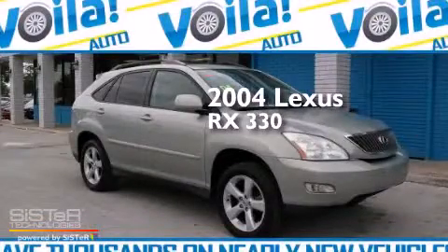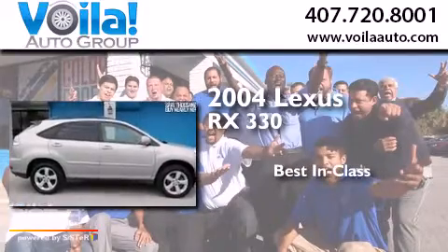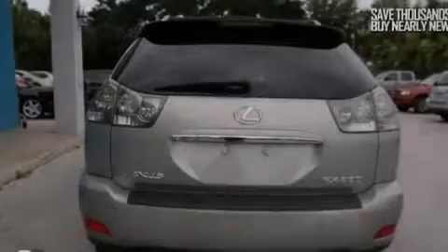This is a 2004 Lexus RX 330. All of the following features are included.